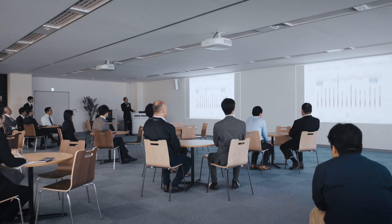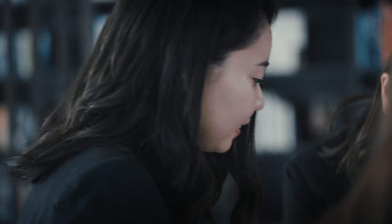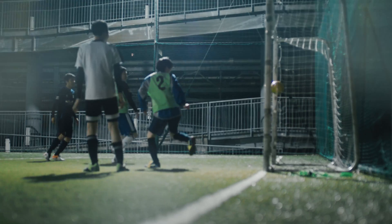Monthly assembly meetings further deepen the knowledge transfer and help to identify the latest industry trends. A pleasant and productive working atmosphere is supported by the spacious lounge area and after-work activities like playing football with colleagues.